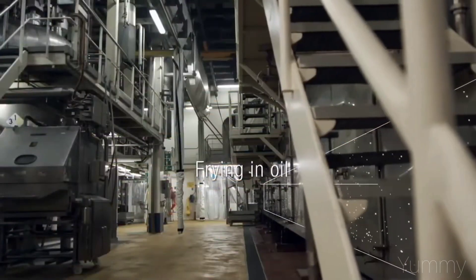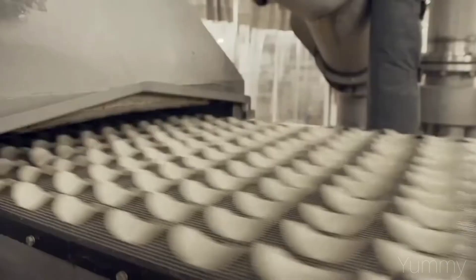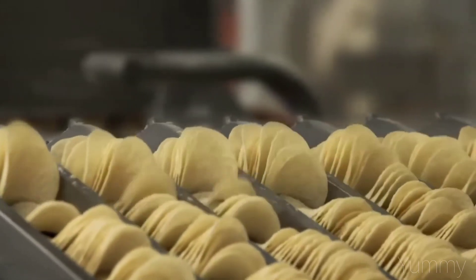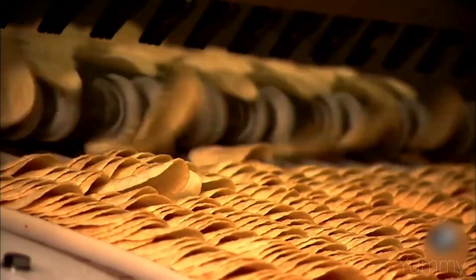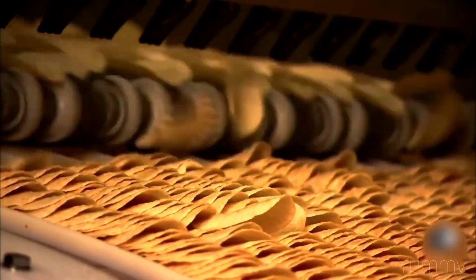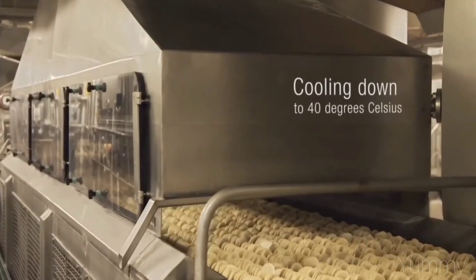Then it is fried in oil at 200 degrees Celsius. When they come out of the fryer, the first seasoning that is used is salt. It is then cooled to 40 degrees Celsius for further seasoning with spices.